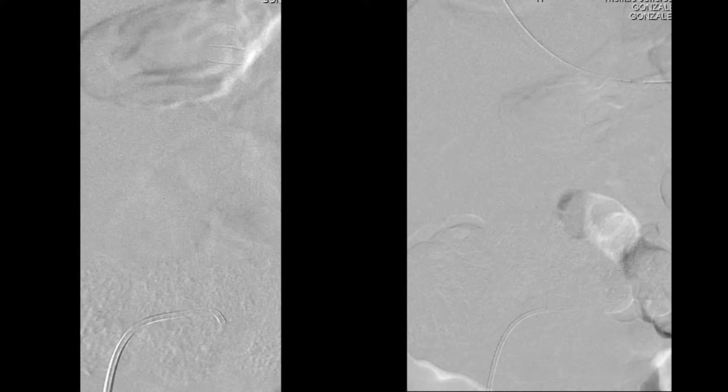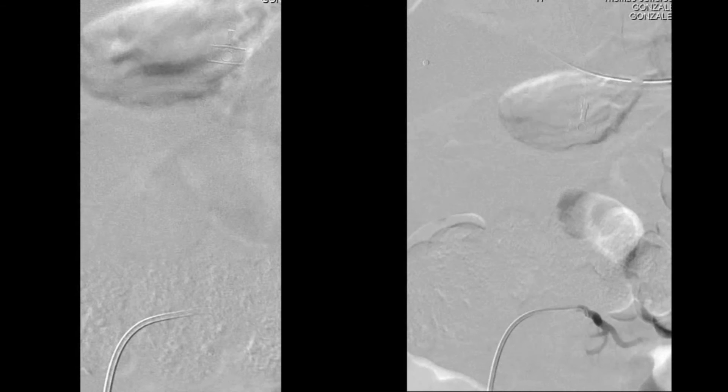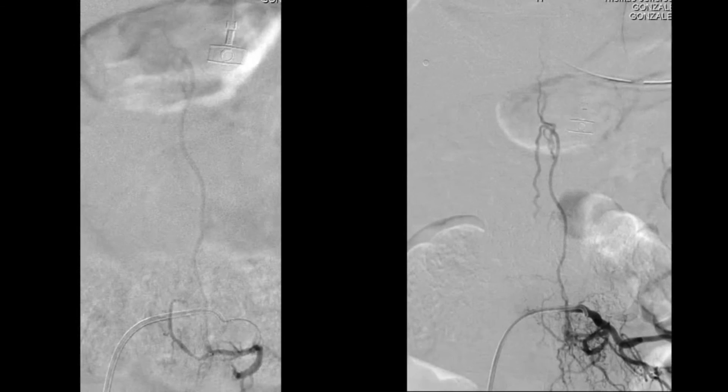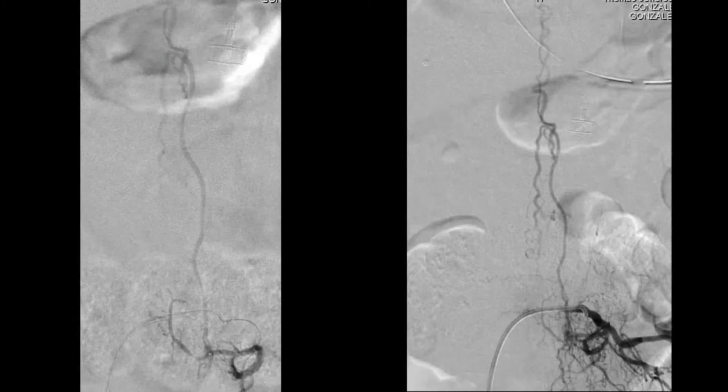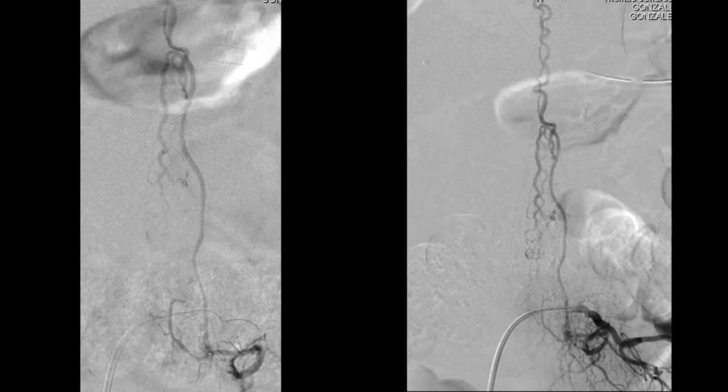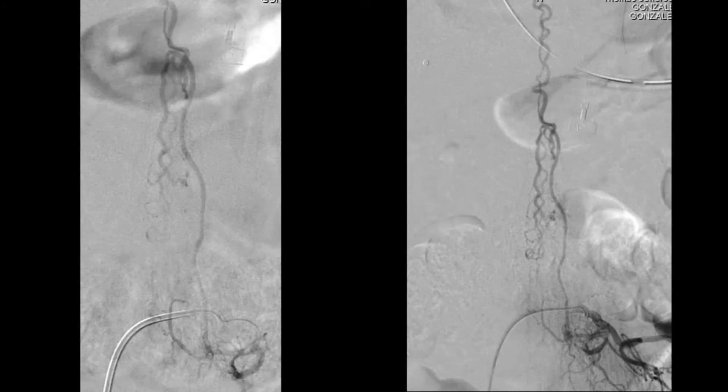This is an AP projection where the COBRA-II catheter was used to perform the injection all the way to the L1 radicular artery on the left side. This shows a typical case of a dorsal arteriovenous fistula with significant venous tortuosity inside the spinal canal.